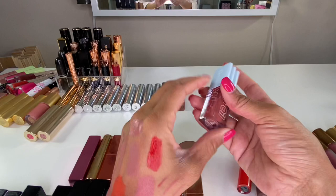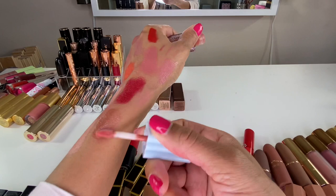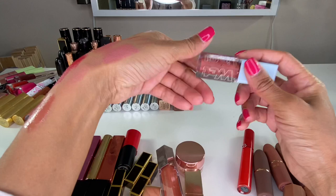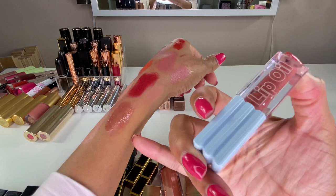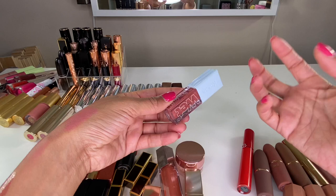Cosas was also kind to send me their Wet Lip Oil in the shade Dip. It's nice, but I'm going to declutter it simply because the formula is a little more thin than I'd like. I'm beginning to think maybe I don't like lip oils because I like something a little thicker and hydrating on my lips. The color is really really nice, and if you like that thinner oil formula I would suggest these — I just prefer something thicker.